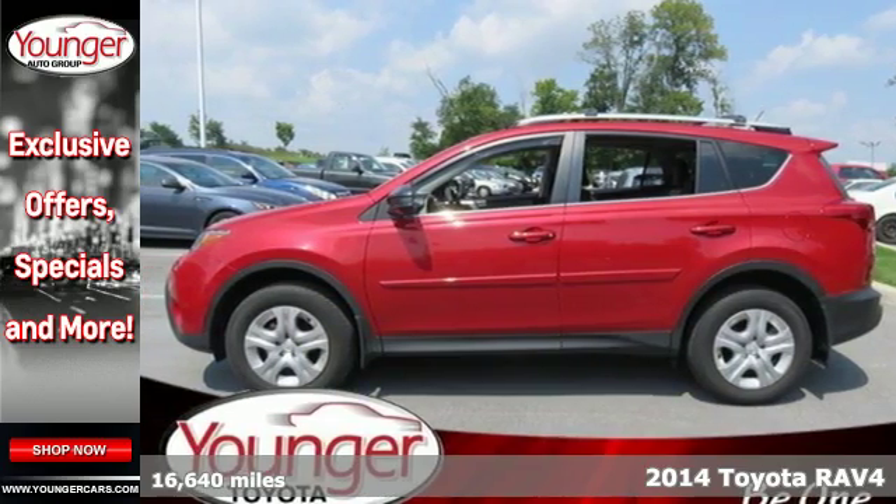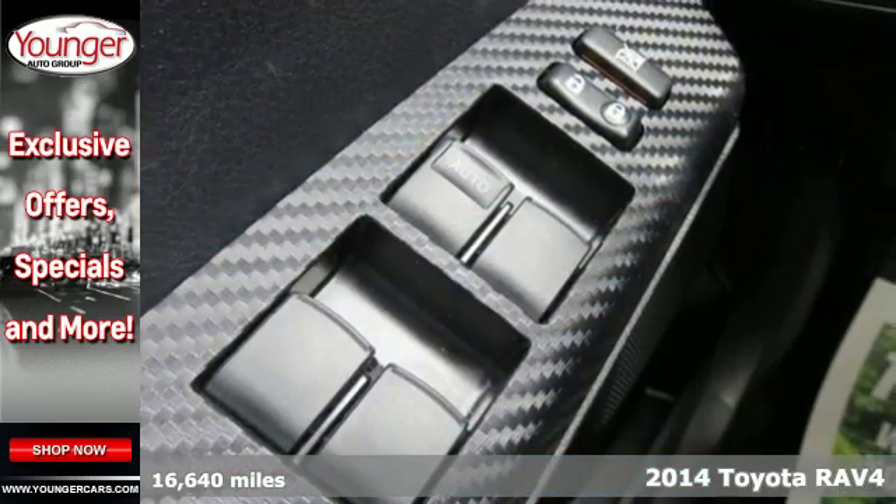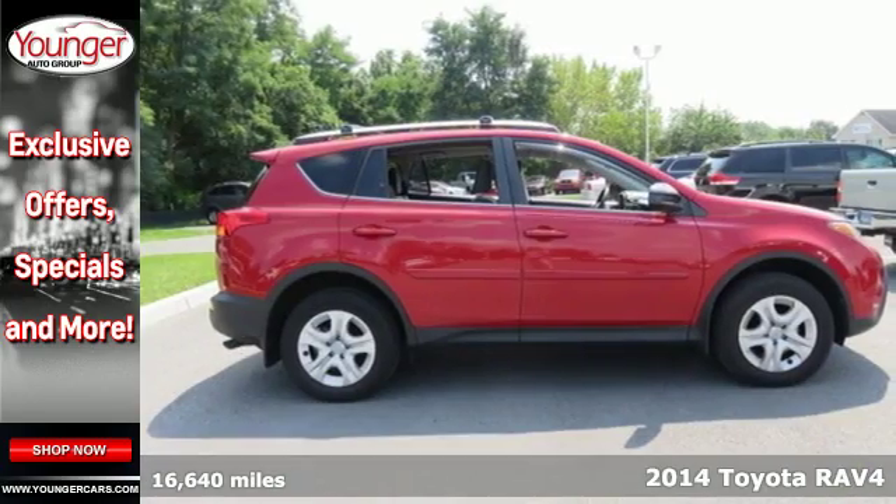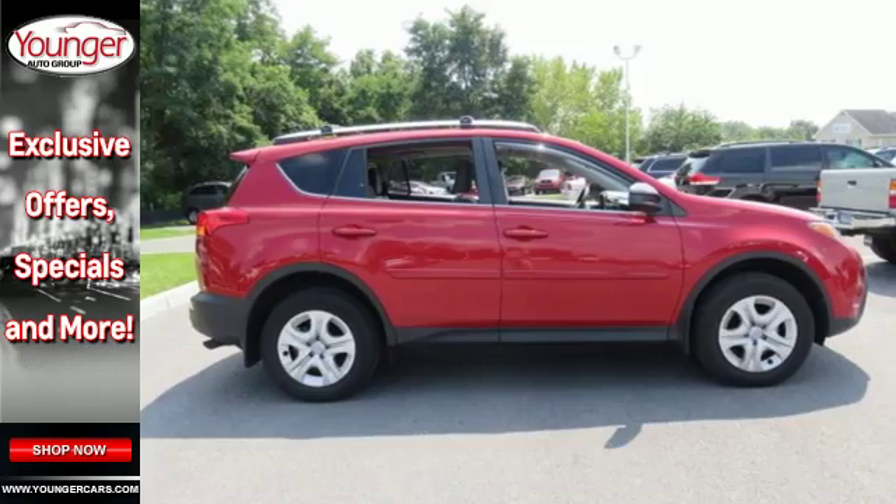It's a 2014 Toyota RAV4. Cruise off in this loaded SUV with features like remote keyless entry, cruise control, and multi-function steering wheel at your fingertips.